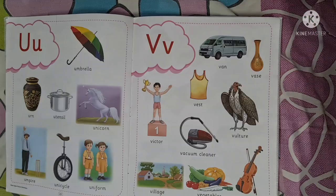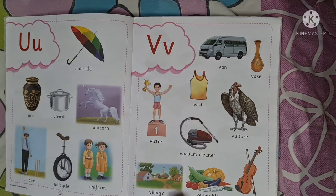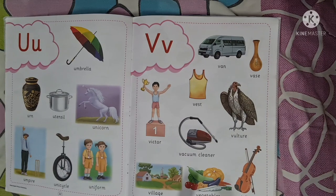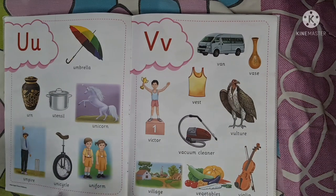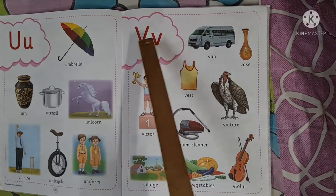We shall now see the words of letter V in our Pitcher Dictionary book. Children, we shall now read the pictures for letter V. We will open our Pitcher Dictionary book to page number 23. Page number 23. Let's begin.